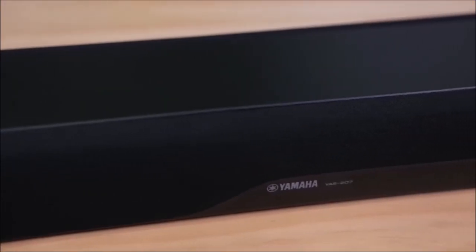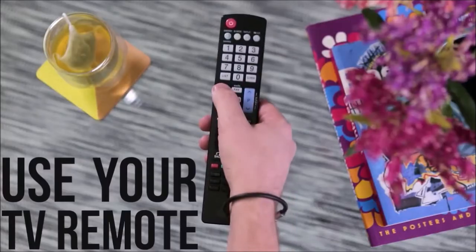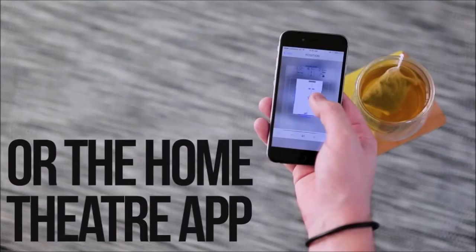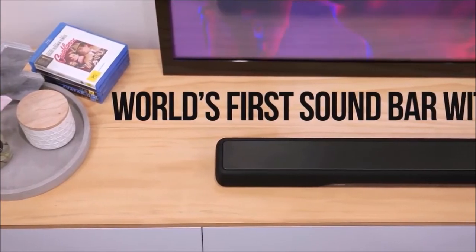If you want to reproduce music via Bluetooth from your phone or tablet, try the following tip: set the soundbar's volume to the max and control the output level via your mobile device. Otherwise, bass reproduction suffers considerably.